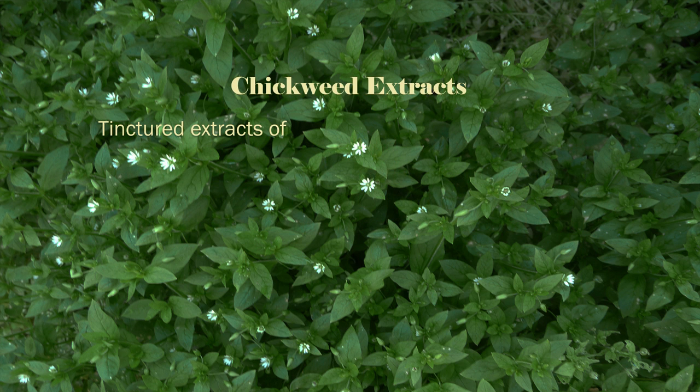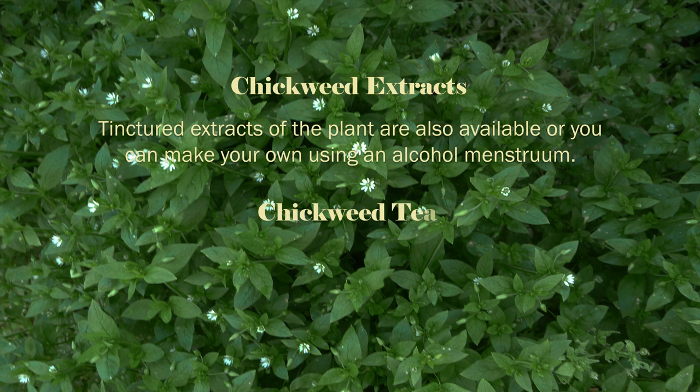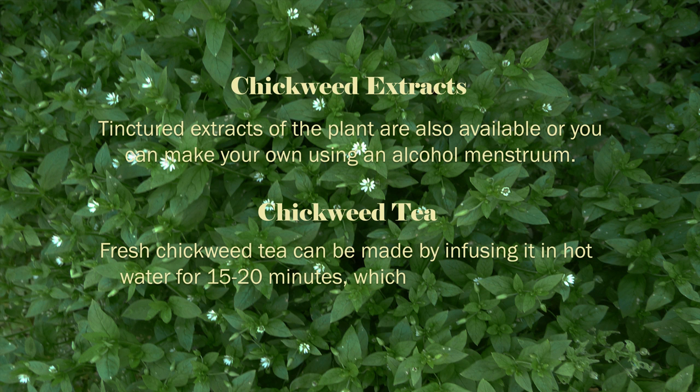Tinctured extracts of the plant are also available, or you can make your own using an alcohol menstruum. Fresh chickweed tea can be made by infusing it in hot water for 15 to 20 minutes, which will turn the tea a green color.